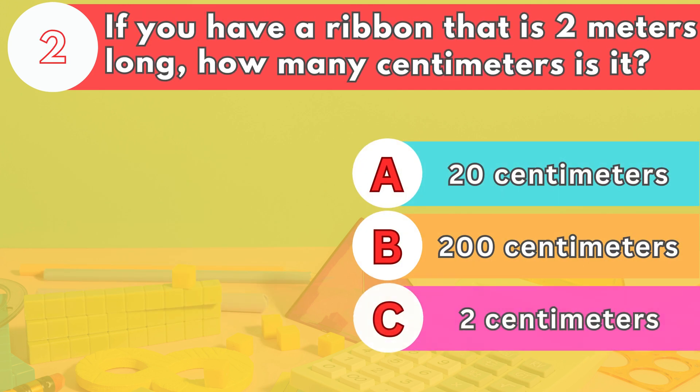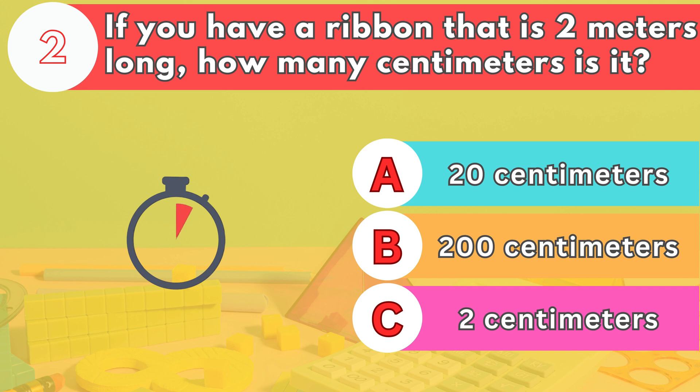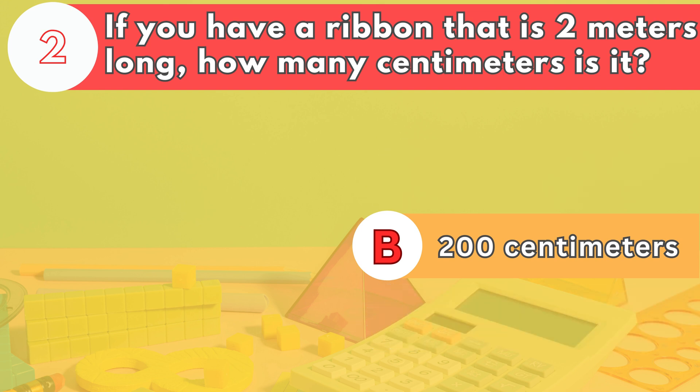Number two. If you have a ribbon that is two meters long, how many centimeters is it? The answer is letter B. 200 centimeters.